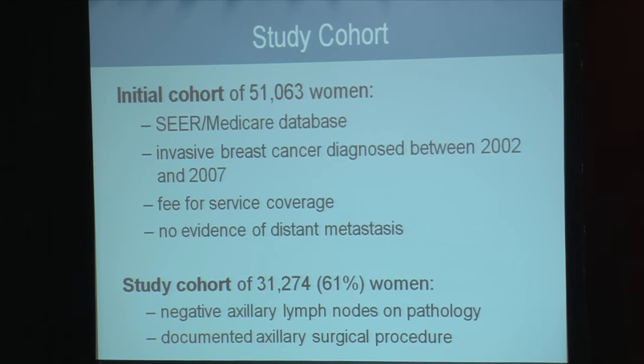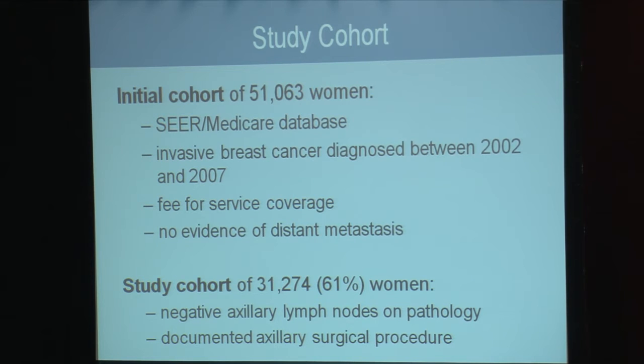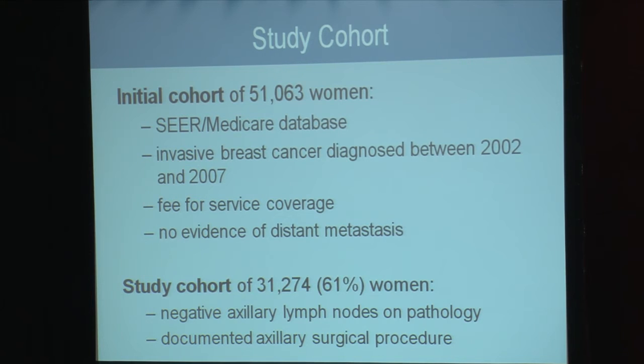Using the SEER-Medicare database, we began with an initial cohort of over 51,000 women with invasive breast cancer diagnosed between 2002 and 2007 with fee-for-service coverage and no evidence of distant metastasis. Of this cohort, we studied 31,274 patients who were pathologic node negative and had a documented axillary surgical procedure.